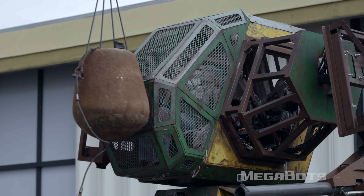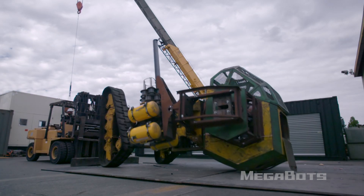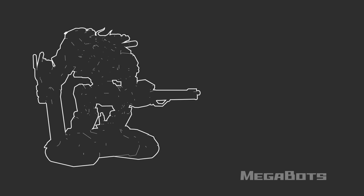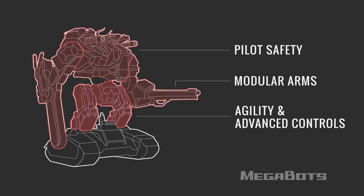In case you missed it, we previously looked at how our old Mark II robot would do in combat. Unfortunately, in almost every test, our pilots either got seriously injured or died. And that's why we have to build an entirely new robot from scratch. Meet the Mark III. The key redesign features of the Mark III are pilot safety, modular arms, agility and advanced controls, and stability and traction.